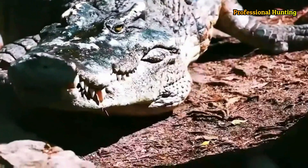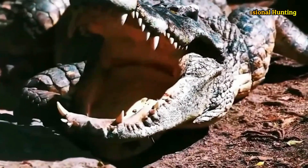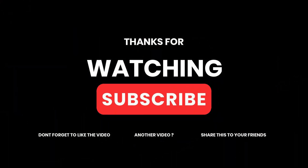Thanks for watching and don't forget to subscribe to the channel and activate the bell button and comment with your country's name so we can know from which country you follow the channel. I'll see you next time.